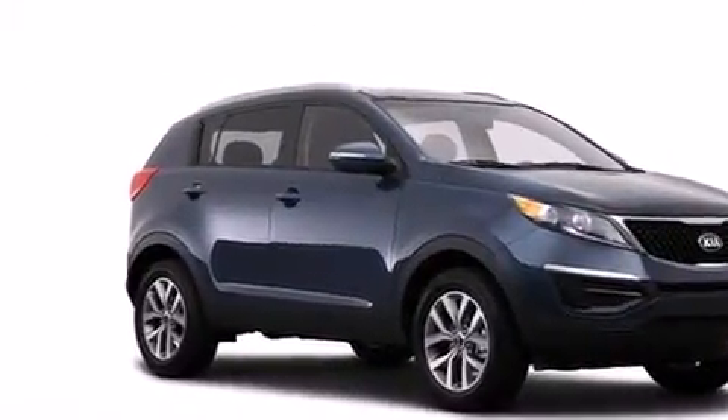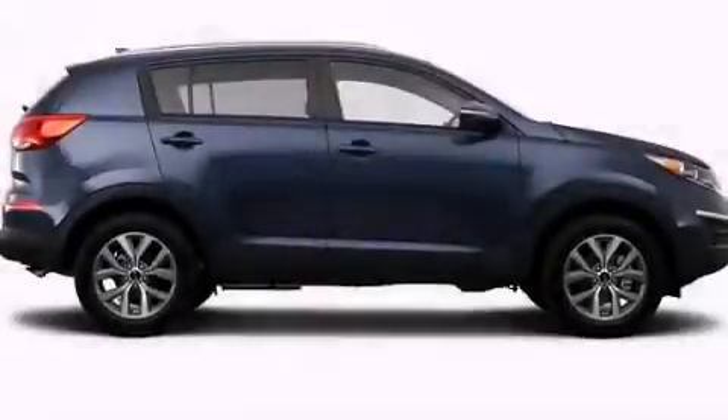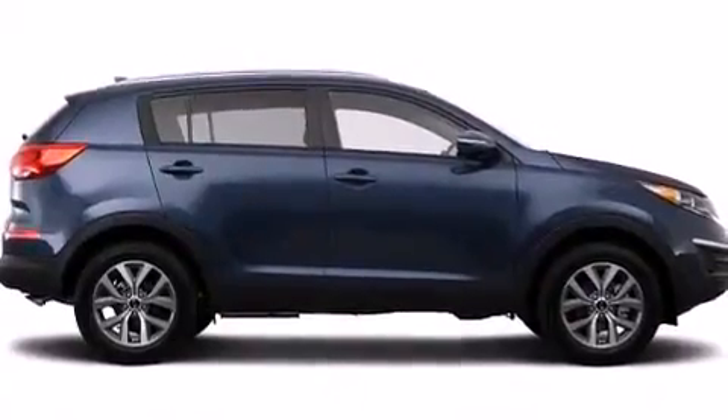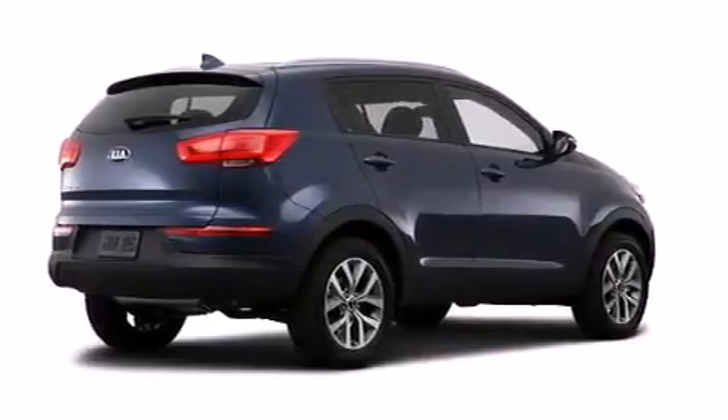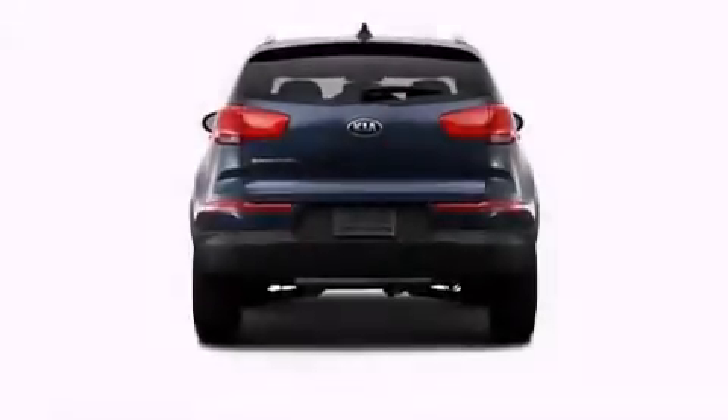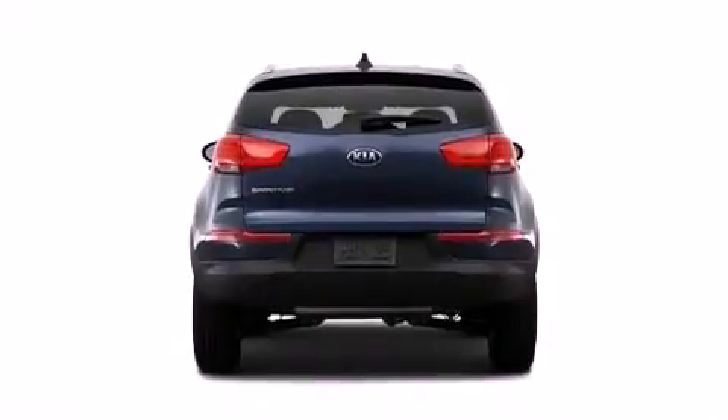Features include Kia UVO eServices, roof rails, cruise control, a CD player, front side impact airbags, air conditioning, a split folding rear seat, a rear window defroster, heated side view mirrors, and a rear view camera.